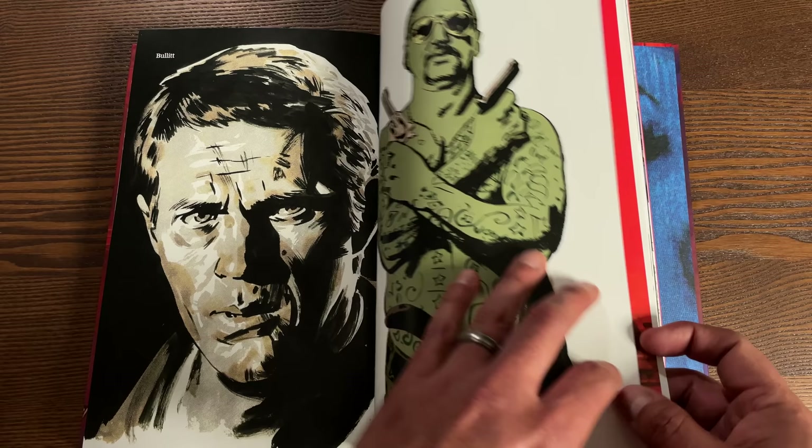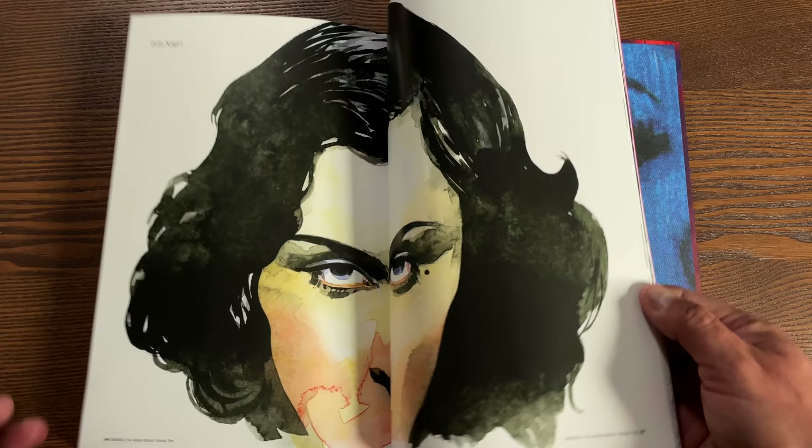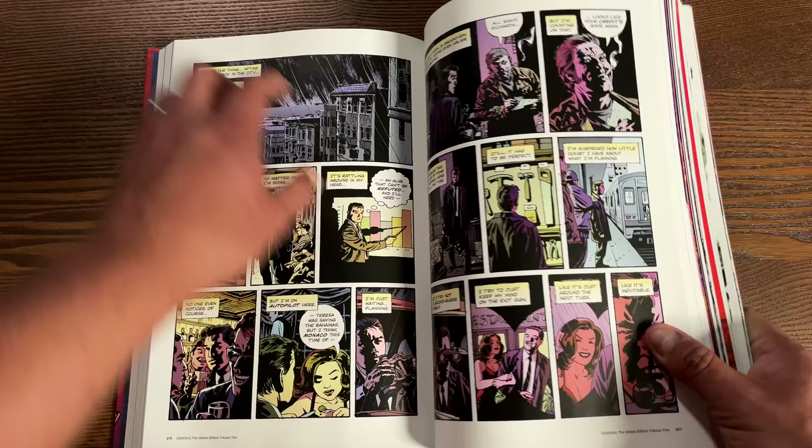Hey, is that McQueen? Yeah - Bullitt of course. A lot of these are real actors - Charles Bronson, the man right there, femme fatale. You even get Magnum PI-type Sean Phillips artworks. Some of them are character studies and some are extra stories or little trailers leading up to the series.